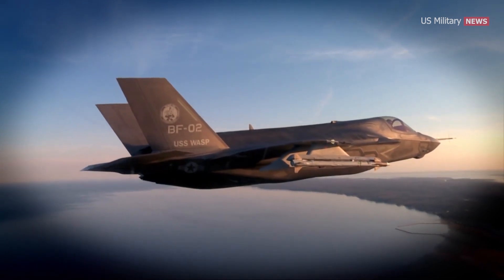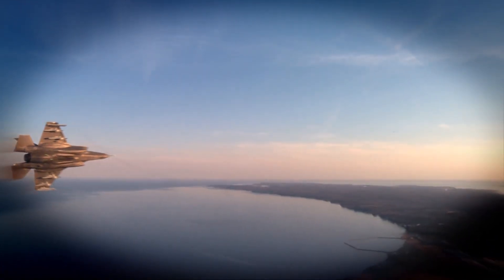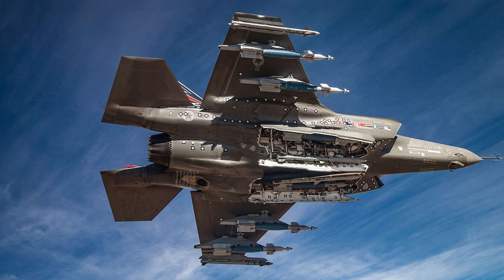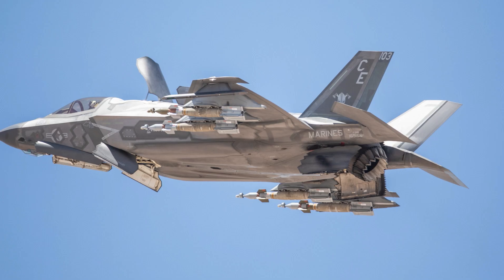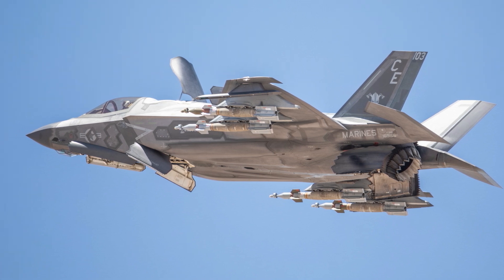Externally hanging weapons presents contours and configurations likely to provide enemy radar with a more detailed return, delivering a rendering of the aircraft to adversaries. This kind of attack mode might also be needed should a combat campaign need to extend mission dwell time, creating the opportunity for F-35s to hit more targets with a larger weapons load.